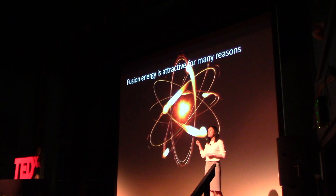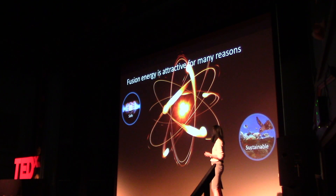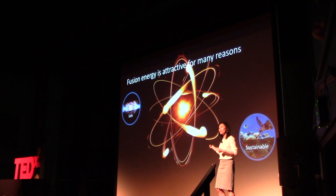And in fact, fusion energy is attractive for many reasons. First of all, it's safe — in order to start your fusion reaction, you first need to provide energy into the system to get your atoms to fuse. So if you ever want to stop a fusion reaction, you can cut off that initial energy source. It's not like fission, or today's standard nuclear power plants, where you have to worry about runaway. It's sustainable — we know how to obtain the fuel that we need without damaging the environment.